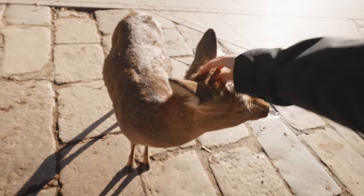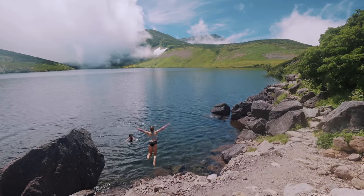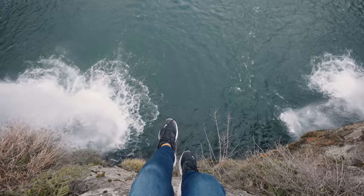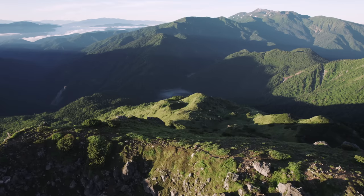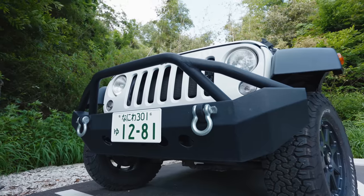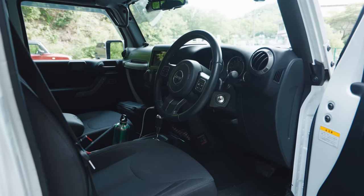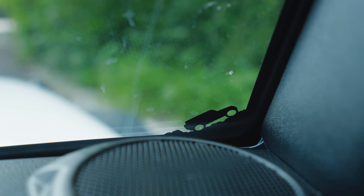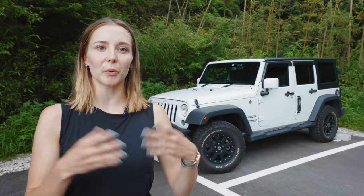Over the past few years, I've been lucky enough to experience some of the most beautiful places that I never would have thought were even in Japan. And I've been wondering for a while now how I'm going to be able to take this to the next level this year, which is what brings me here today to show you my brand new Jeep. Actually, it's not brand new — it's secondhand. It's brand new to me.